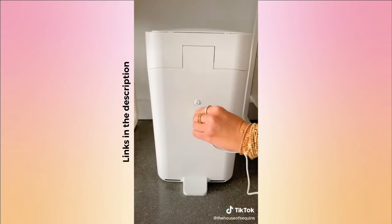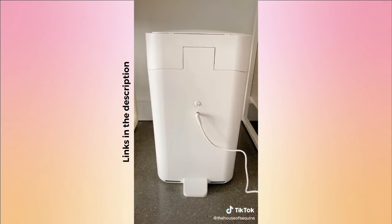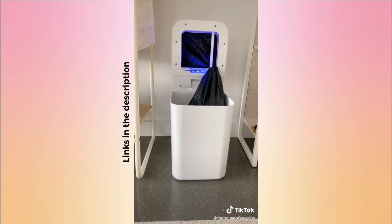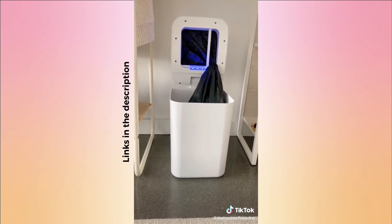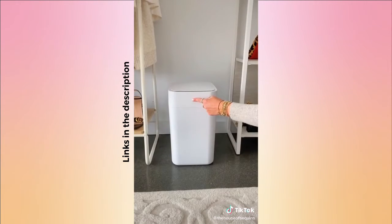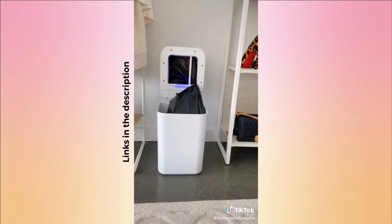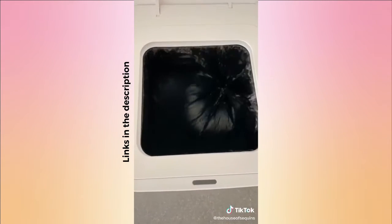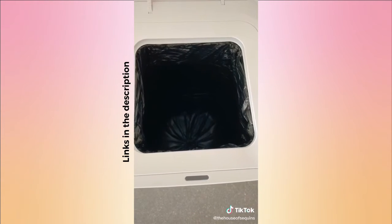It is rechargeable with a battery that lasts up to one month between charges. It has a no-touch motion detector that opens when you stand over it. It is also self-sealing — it senses when the can is overfilling, or you can hold down the button to change it sooner. It seals and drops the bag so you know it's ready to take out, then automatically changes to the next bag for you.